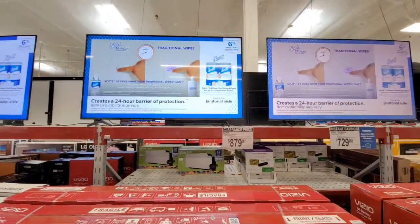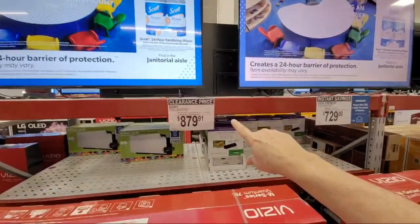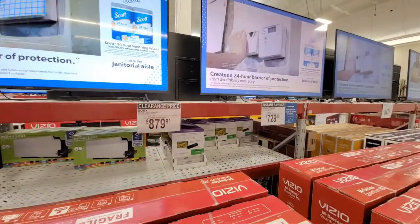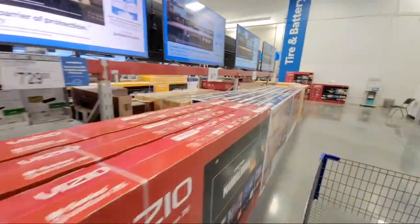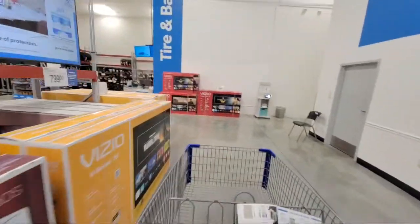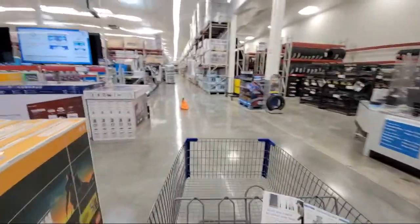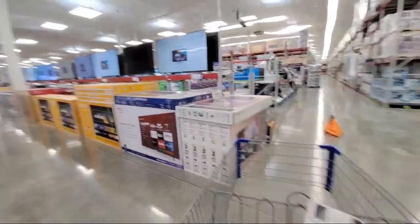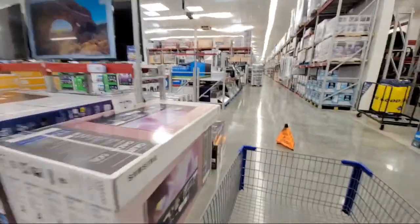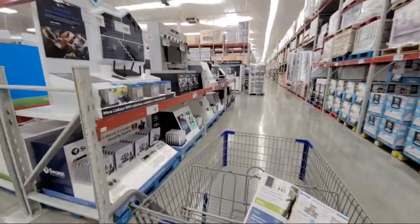Sony is getting in on it too with some clearance prices. There are two different things to look for: instant savings or clearance pricing. Come in and look for both. There are also some sound bars on sale that are discounted.